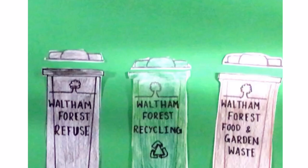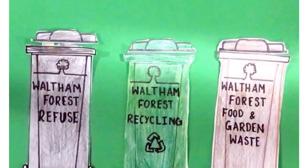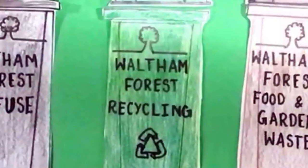In this video, we will show you what you can and can't recycle in Waltham Forest. Together we can make a difference.